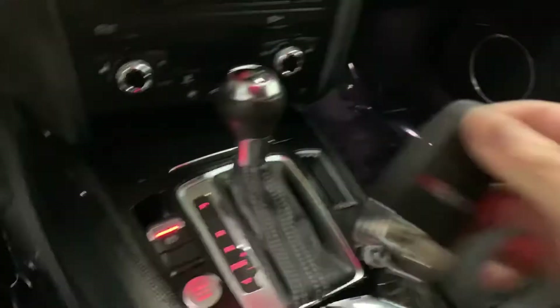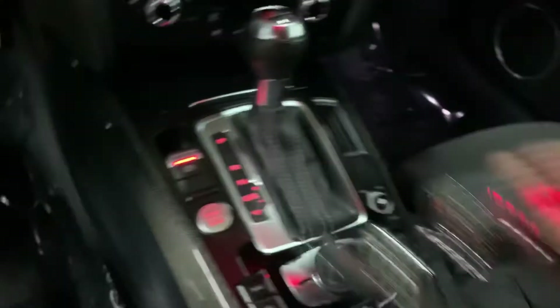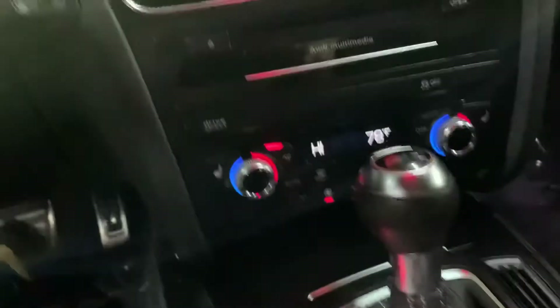Here's the key, the remote to the vehicle. It does actually come with a spare remote so you can test it out. I'm going to go ahead and press the brake and then press the push start button so you can start it right away.